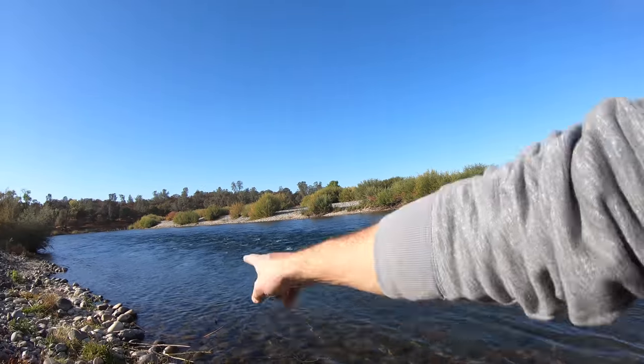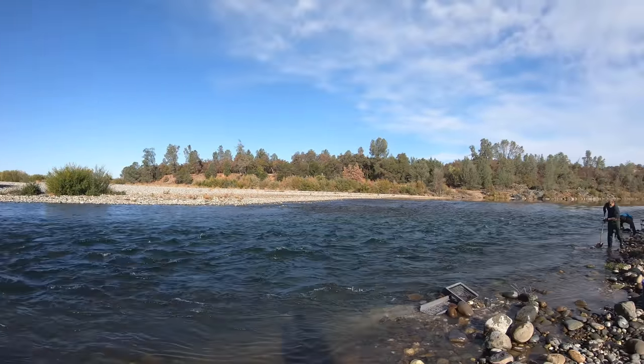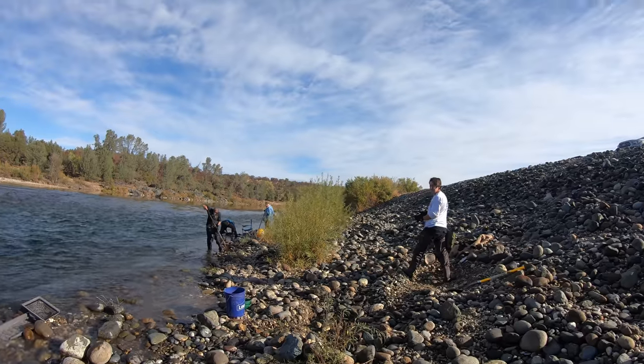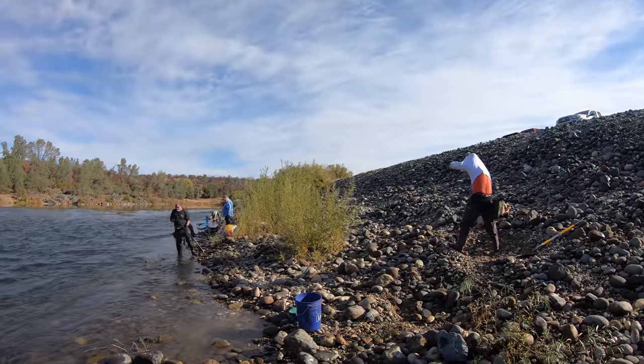We're here at the fall dig 2020. There's fish jumping — a big old fish just jumped right over here. We've got people fishing down here; this is the last day of salmon season. Look at all these people — we got a bunch of people sluicing down here, and I think there might even be some people around the corner too.